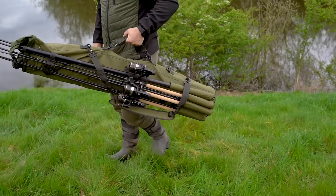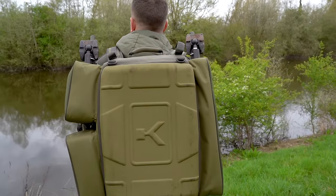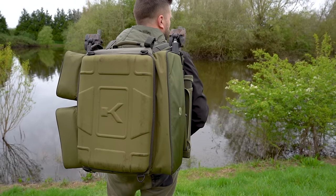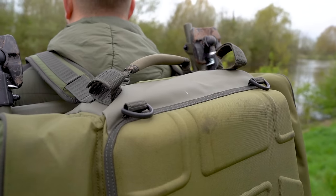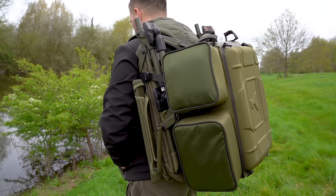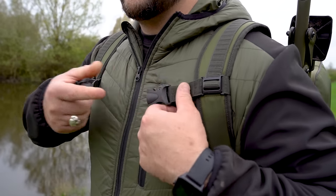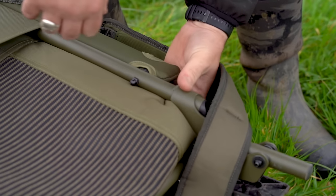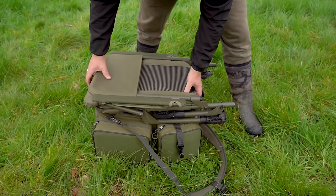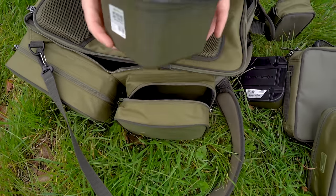This larger 45-litre version of our iconic ruck bag offers massive capacity in a comfortable portable layout. Our renowned chair-carrying hook design remains but is now adjustable to fit more sizes of chair.